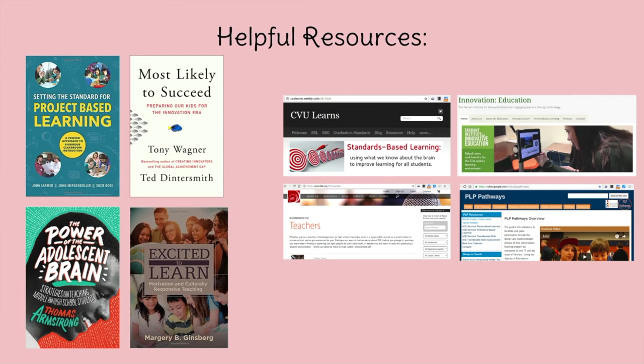Some helpful resources: the project-based learning book, Power of the Adolescent Brain by Thomas Armstrong — totally into the brain-based learning piece. The Excited to Learn book by Marjorie Ginsberg is what inspired me to bring on the SPC, because having students that closely connected to what we're doing is so helpful — I'm never going to not have that again. And of course CVU Learns, the Tarrant blog — they're great at putting out the coolest things happening in the state. Also, BIE, PLP Pathways.